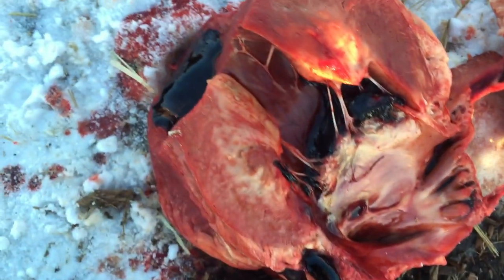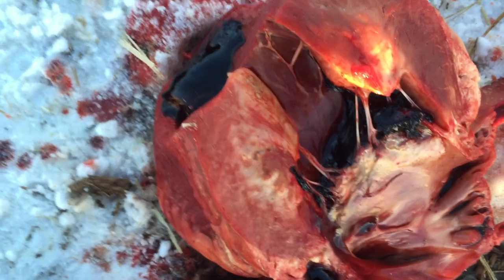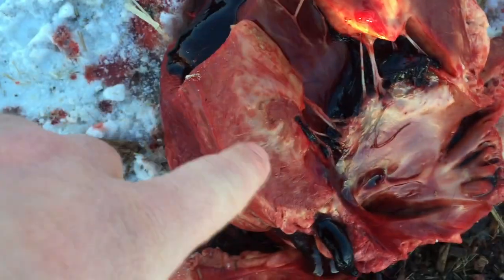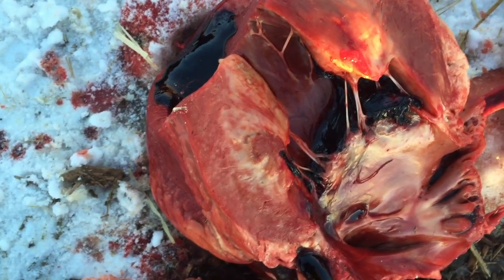My last post-mortem of the day was on a feedlot calf that was 45 days on feed. He had a histophilus myocarditis. Here's his heart — you can see the papillary muscles have these areas of infarction. This is a chronic myocarditis, as indicated by the white areas showing fibrosis, as opposed to an acute myocarditis where the area would be completely red.